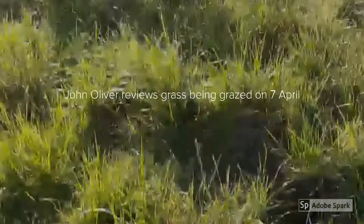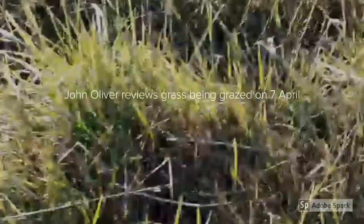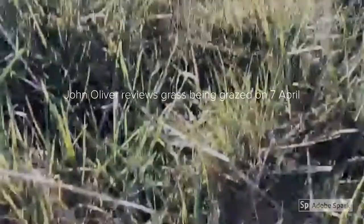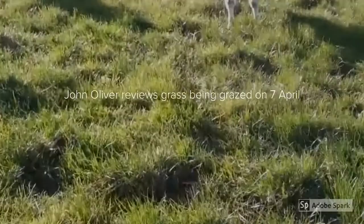First grazing since last autumn. Cows are coming in to cover somewhere around 2800. Bottoms not overly dead. There's quite a bit of fresh growth now these last few days.